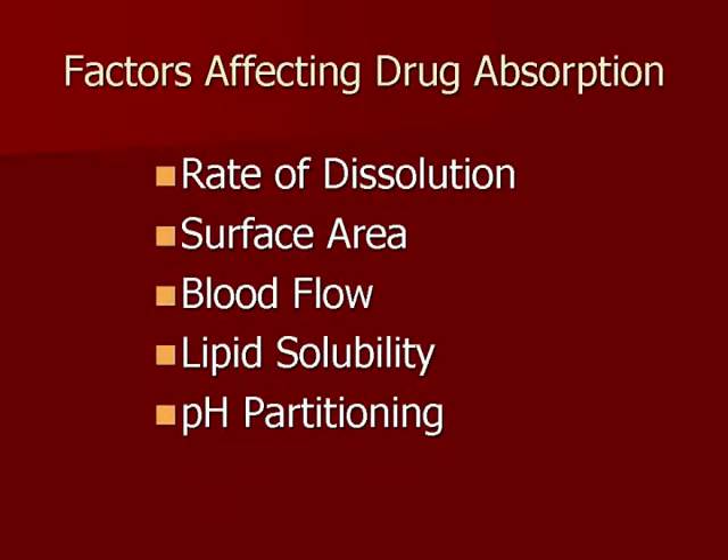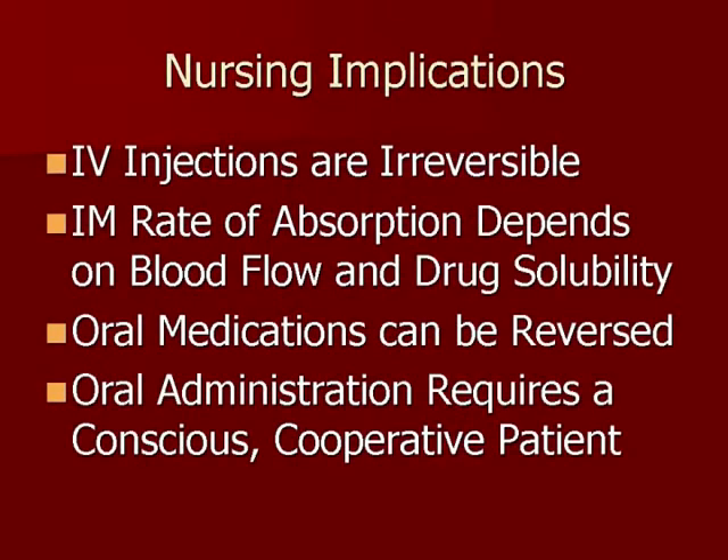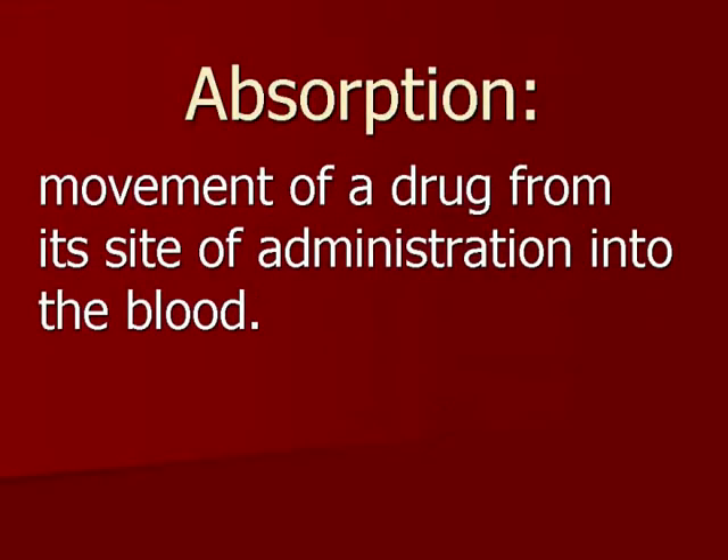There are many nursing implications to remember about the absorption of drugs. We must cater drugs to the particular patient — keep in mind their age and size. And that's what we know about absorption.